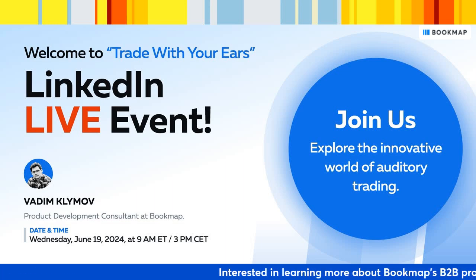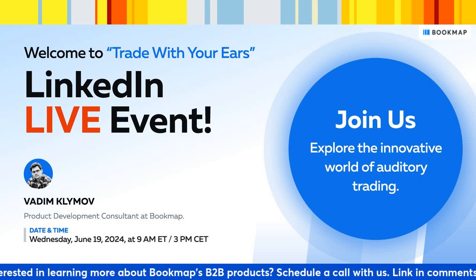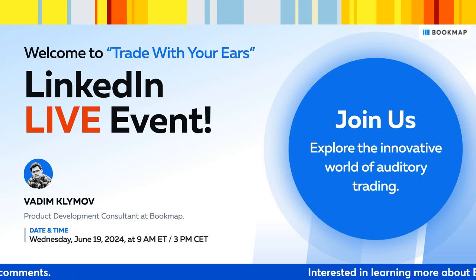Today, along with me, we have Vadim. Vadim serves as BookMap's add-on team's product development consultant and has been with us for over eight years. He brings a tech-driven approach to his work, driving innovation in the development of trading solutions. We're very grateful to have Vadim with us today. Hey Vadim, how are you doing?